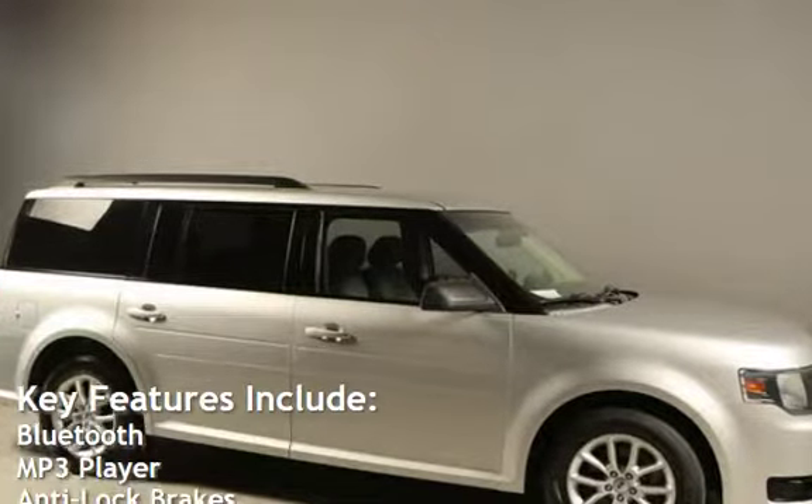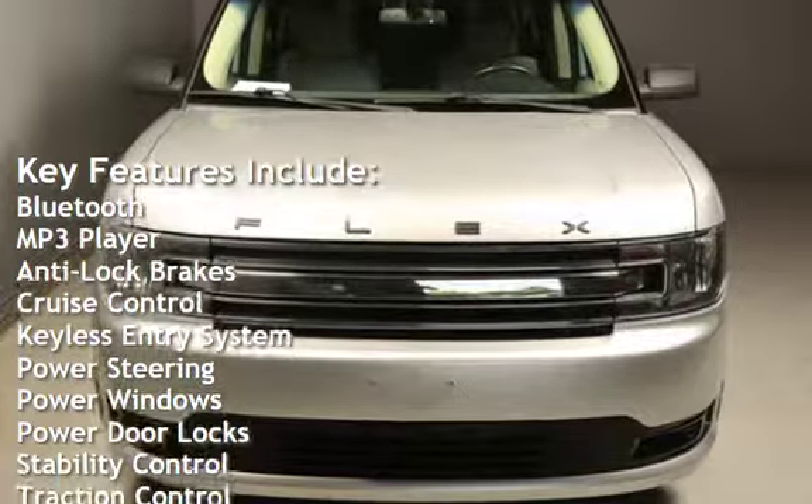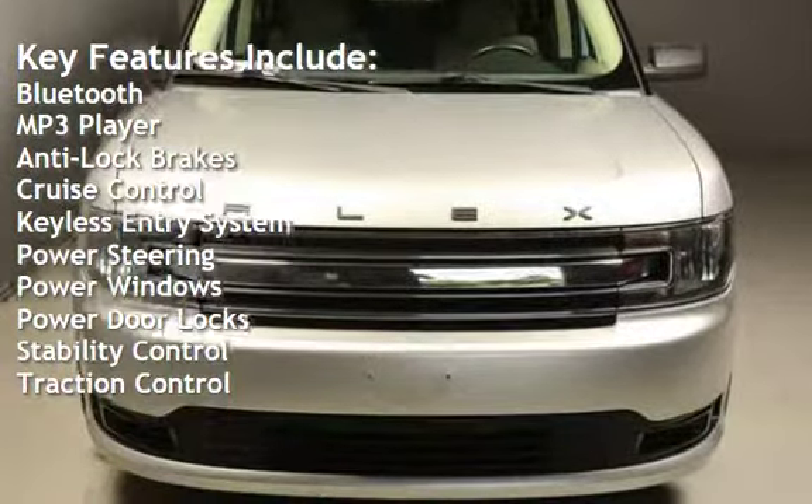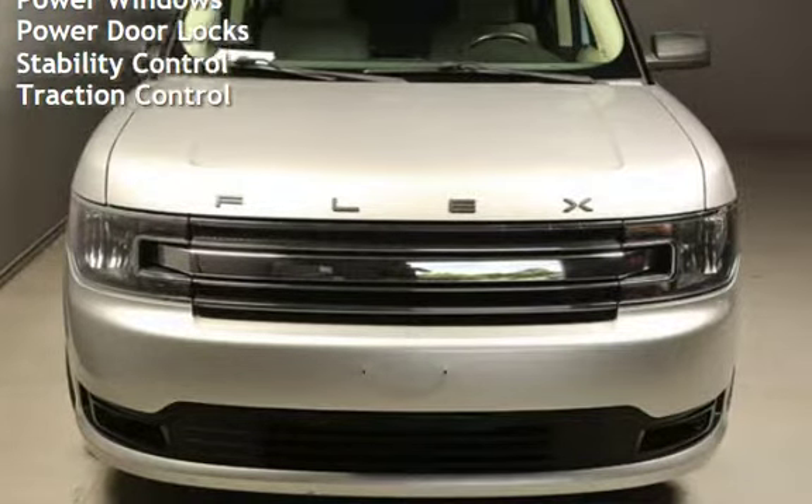Key features include Bluetooth, MP3 player, anti-lock brakes, cruise control, keyless entry, power steering, power windows, power door locks, stability control, and traction control.